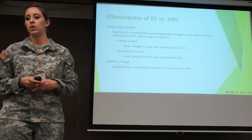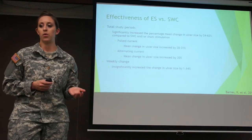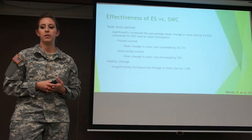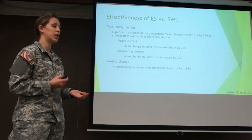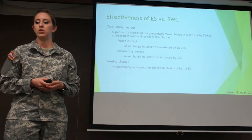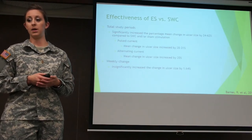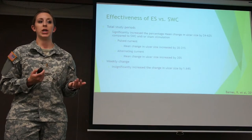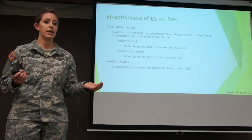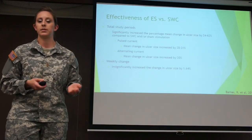The article by Barnes et al. studied the effectiveness of electrical stimulation compared with standard wound care or sham stimulation. With electrical stimulation, they showed a significant increase in percentage of wound change — meaning a decrease in wound size. They used two different currents: pulse current and alternating current, and both significantly increased wound change over the entire study. However, when looked at in smaller time increments, there was no significant difference in the rate of change.